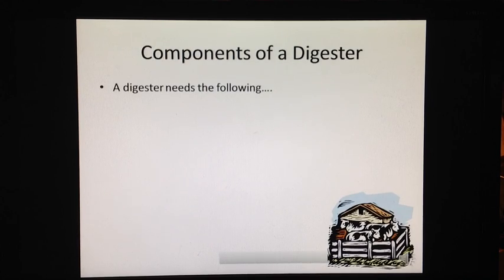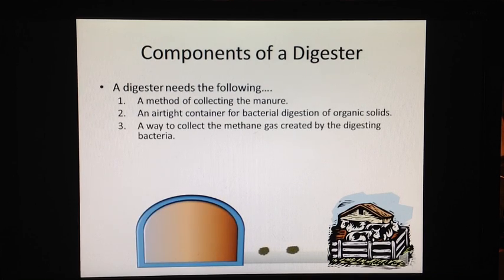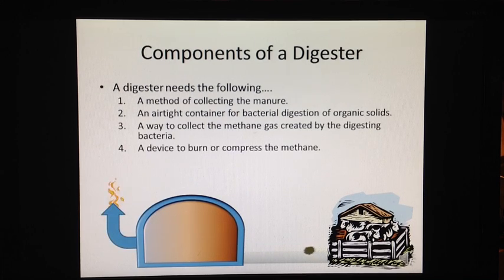Any anaerobic digester must have the following components. First, we need a method to collect the manure. Next, we need an airtight container for bacterial digestion of organic solids. Third, we need a way to collect the methane gas created by the digesting bacteria. Fourth, we need a device to burn or compress the methane. And finally, we need a method to remove the byproducts.